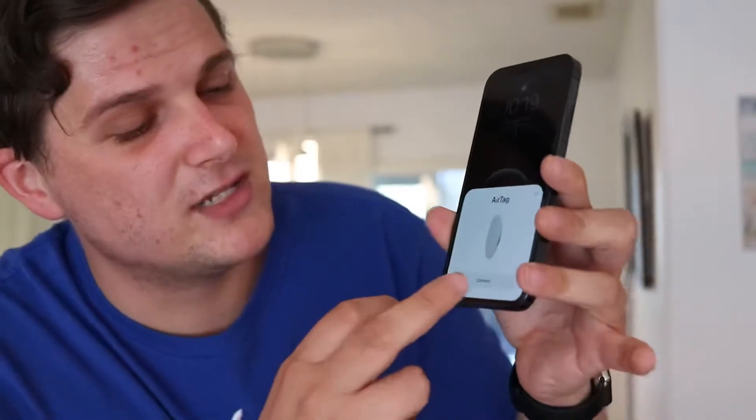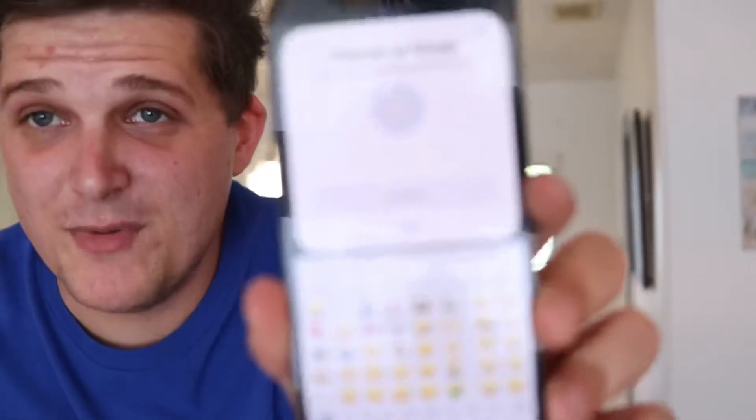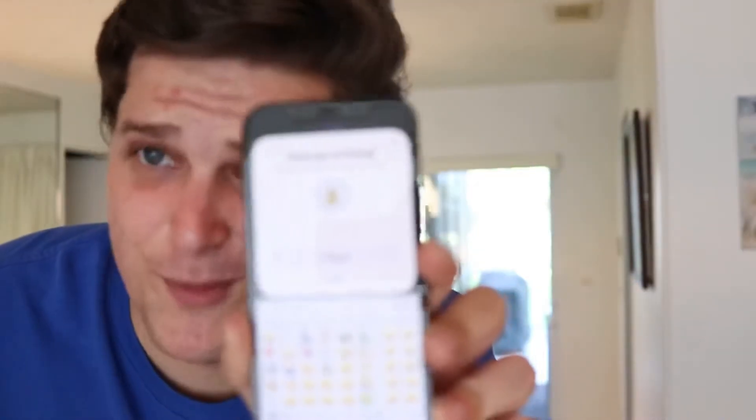Setup is pretty simple. You just take your phone, bring the AirTag near it, and it prompts you just like with AirPods and other Apple accessories. You connect it and it wants you to name it. I'm gonna name the AirTag 'Brian's AirTag' because I just don't know what I'm actually gonna track with it. Then you can choose an emoji to represent your AirTag — I'm gonna choose the money emoji because everybody likes money.